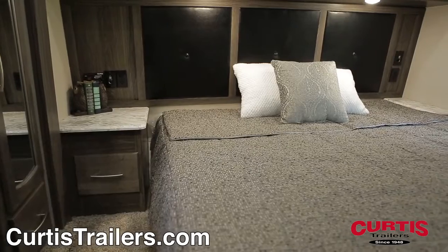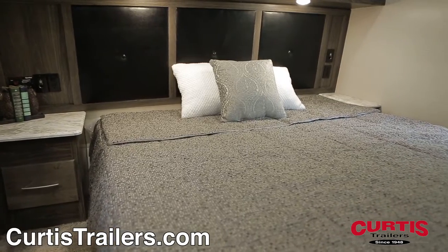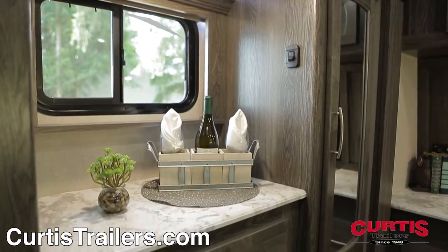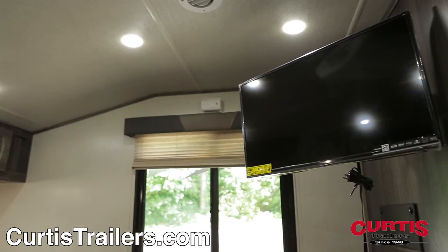The master bedroom is elegantly designed around a residential king bed flanked with overhead cabinetry, reading light, and wardrobe-style storage across from a 32-inch flat-screen TV.